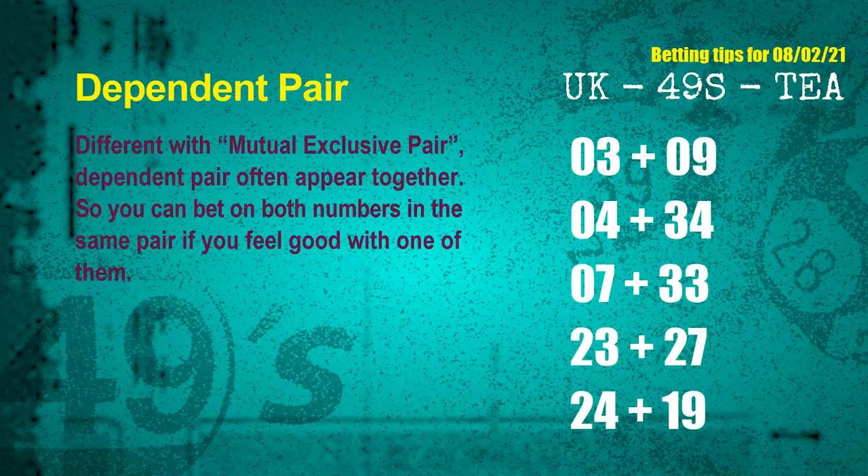Some numbers are mutual exclusive, while some are dependent. In the same dependent pair, you can bet on both because they are often drawn in one draw. The dependent pairs for next draw are: first pair 03 and 09, second pair 04 and 34, third pair 07 and 33, fourth pair 23 and 27, fifth pair 24 and 19.